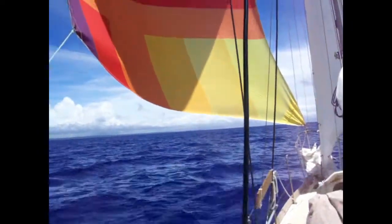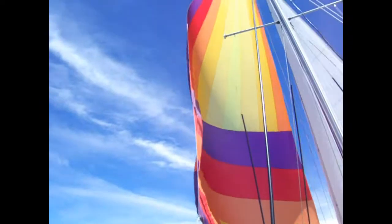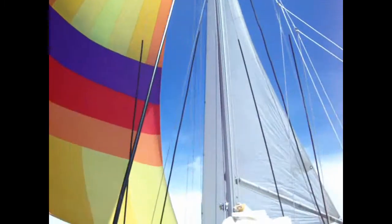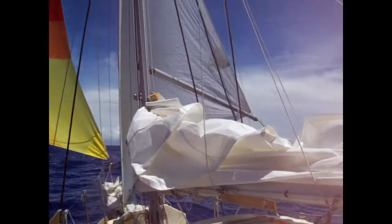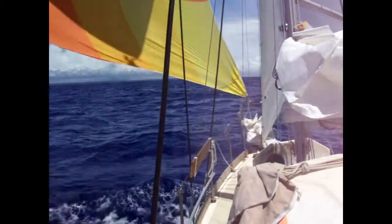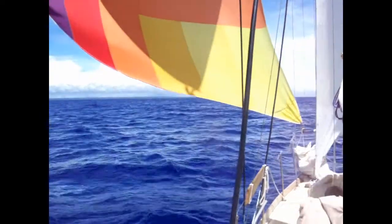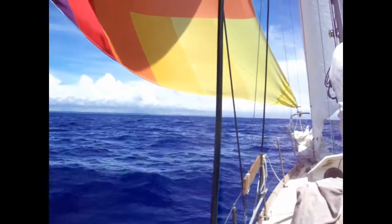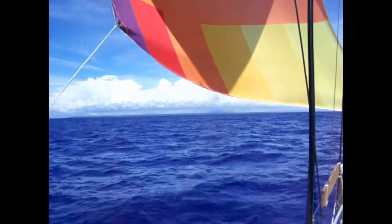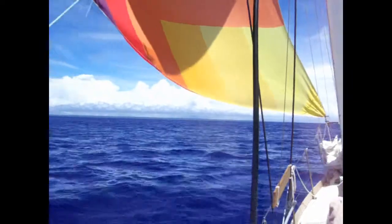I'm sailing along quite nicely. This is only the second time I've had the opportunity to use the asymmetrical spinnaker, and got the stay sail pulled out to starboard to balance the boat. The last two days from American Samoa, I ran the engine almost constantly — very little wind. And now, surprisingly enough in the heart of the southeast trade winds, the wind is coming from about the north-northwest.